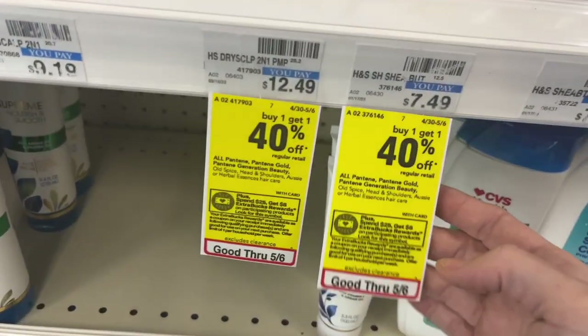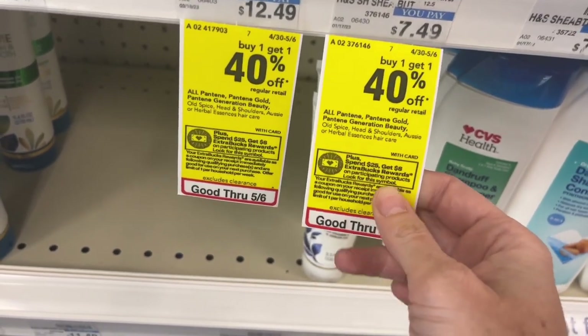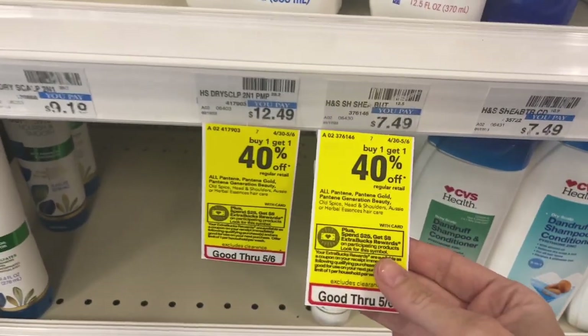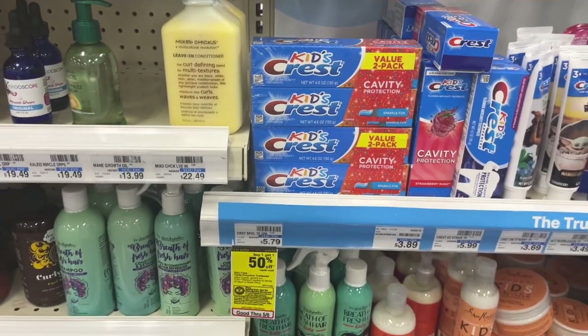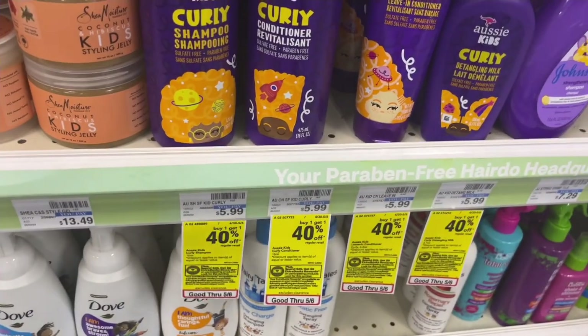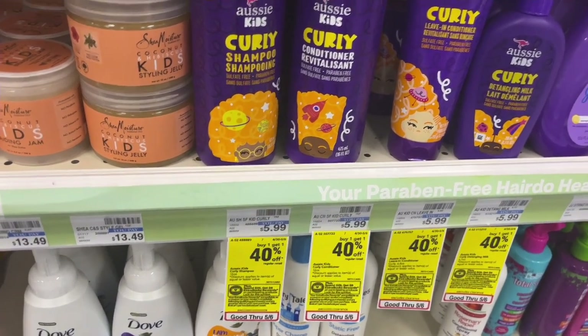I just wanted to show you some of these Spend $25, get $8 items. I normally stick with laundry products, but I want to show you — you can get it on Head and Shoulders, just look for these tags in your store. Right over here, kids' toothpaste is also part of that deal. There are several items other than paper products and laundry detergent that you can add to that. Just take a look around your store and put that deal together however it best works for you and your family.